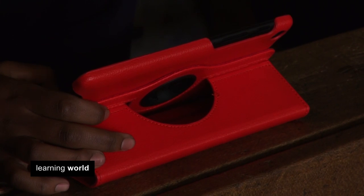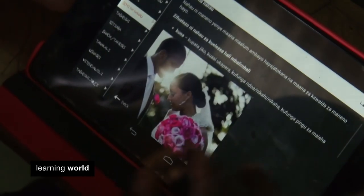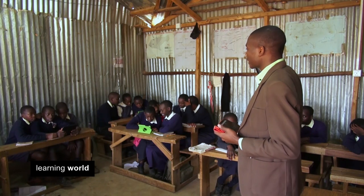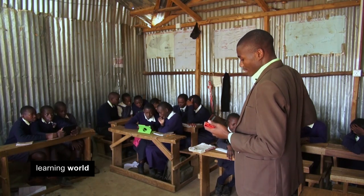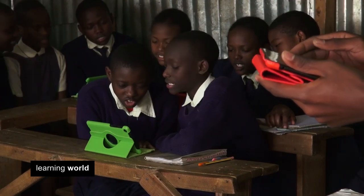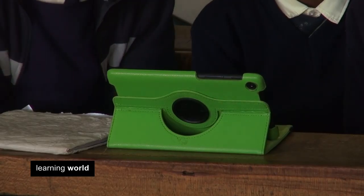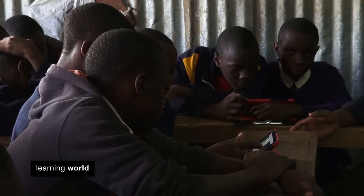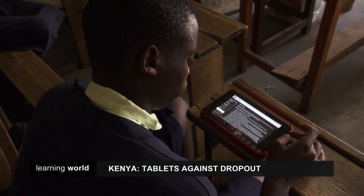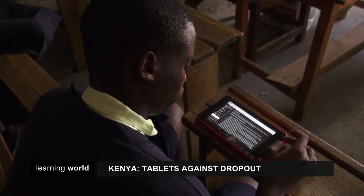The entire Kenyan primary school curriculum is just a few touches away. That's the magic of the so-called Ilumu tablet, which means 'electronic teacher' in Swahili. It's used in a classroom in a poor area of Nairobi, where most kids can't afford to go to well-equipped schools and dropout rates can be up to 40%. Students are at a disadvantage with just a few textbooks available, but Ilumu has changed all that.